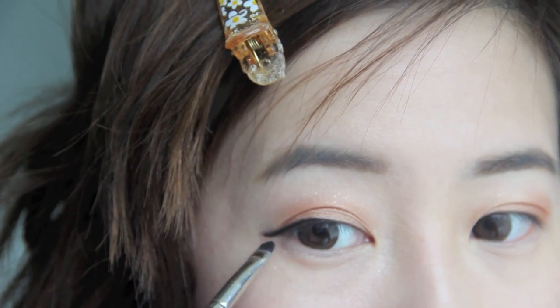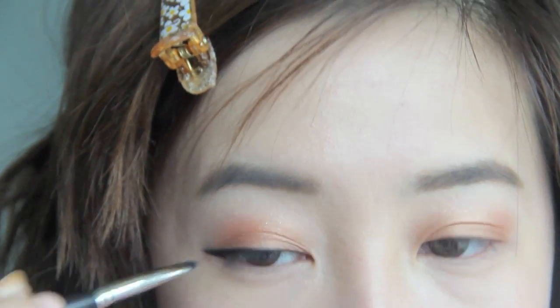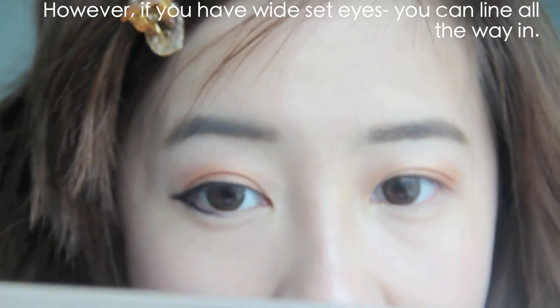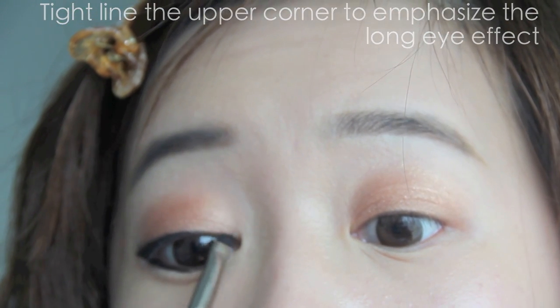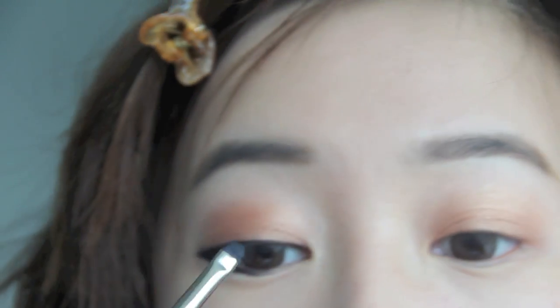So now to balance out the lower section of my eyes, I'm going to take my brush and just draw in a very small triangle shape. Once I've drawn the shape, I can just line my lower lash line as usual. I'm not going to take it all the way in because that will make my eyes look too close set. For the inner edges, I'm almost tight lining my lash line instead, just dabbing underneath the lashes.